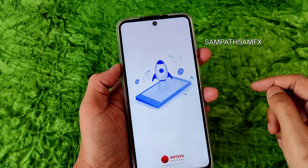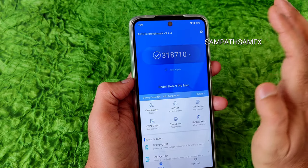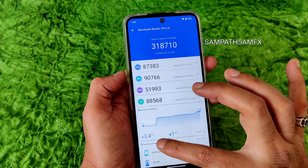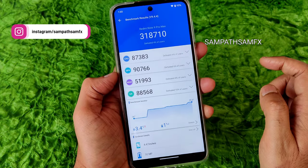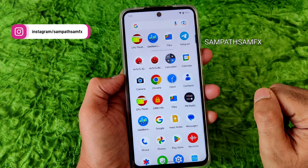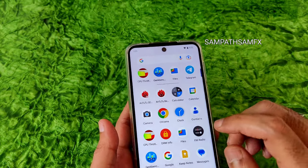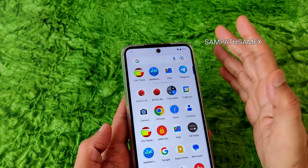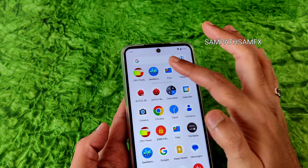Looking at benchmarks — the AnTuTu score is 3,18,700, which is good for this ROM but could have been better. The battery temperature during the test was 3.4 degrees Celsius, and only one percentage of battery drop was noticed during the entire AnTuTu testing, which is very good. For Geekbench, I couldn't find Geekbench 5 on the Play Store so I used Geekbench 6.